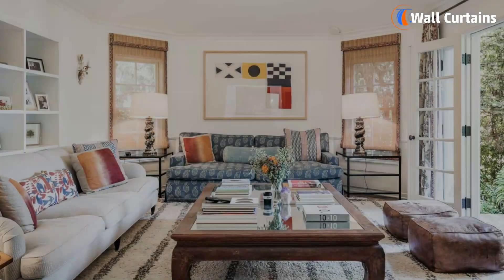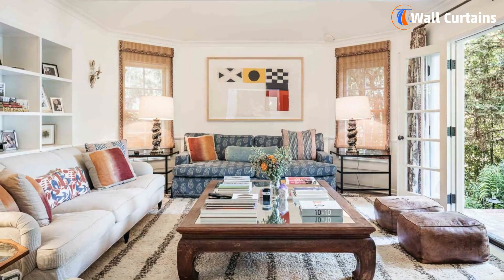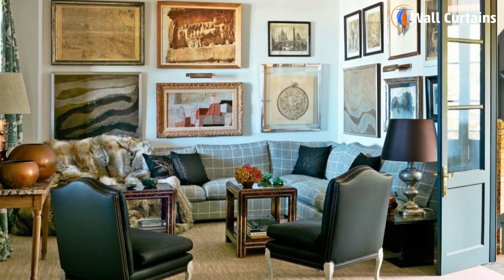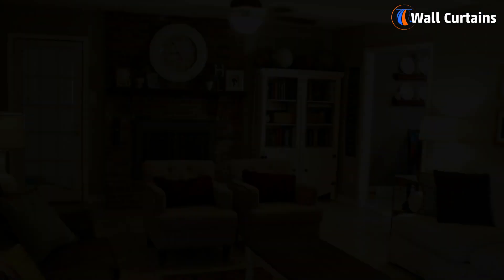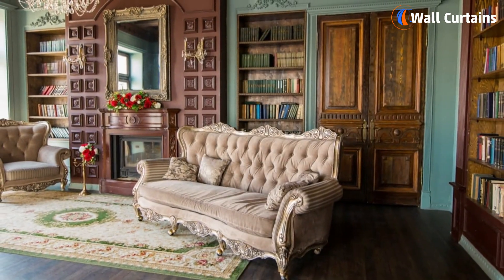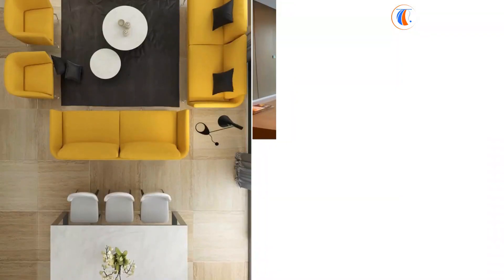Number six: retro revival. Last but not least, let's talk about retro revival. Imagine having furniture that looks like it's from the past but still fits right into your room today. It's like a time machine for your room.